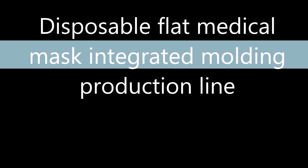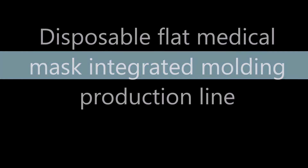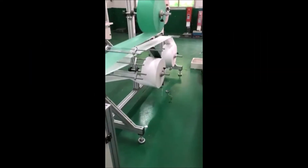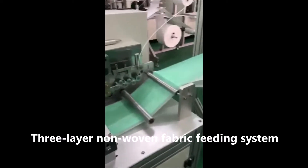Flat medical mask integrated molding production line. The machine features a 3-layer non-woven fabric feeding system, supplying the raw material for continuous mask production.